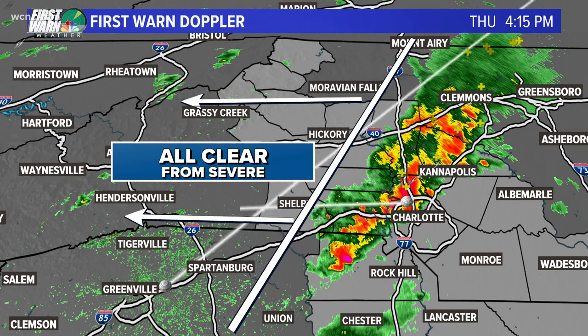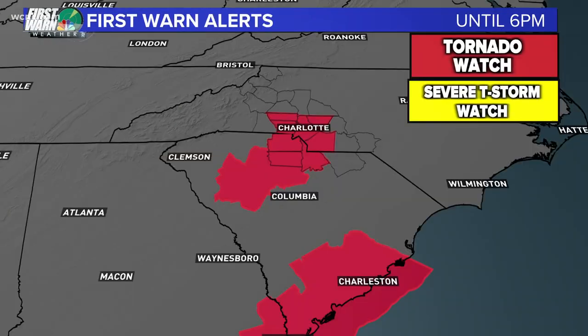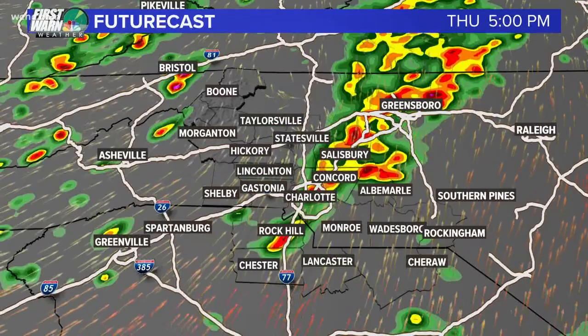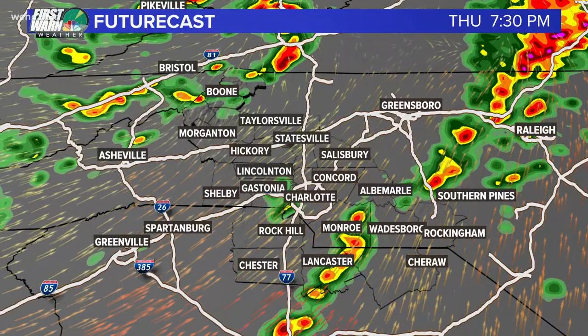We're starting to see the tornado watch scale back. Cleveland County was just removed from the tornado watch, and as this line moves through, I expect we'll see additional counties removed. Let me show you future cast real quickly just to show you where that storm is going to go as it goes through the evening off to the east.